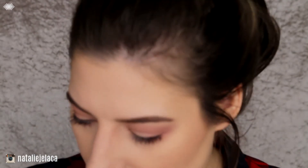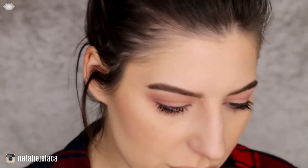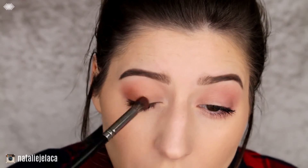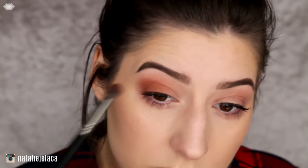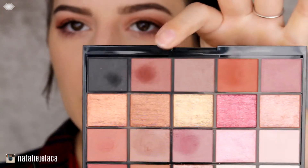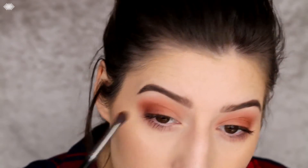This is the daytime look — let's move along to the nighttime look. I'm going in with a brownie shade on a slightly smaller blending brush, then going in with a darker brown shade. On the lower lash line I'll be using that same dark brown.